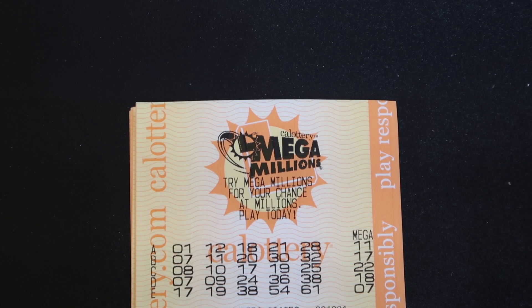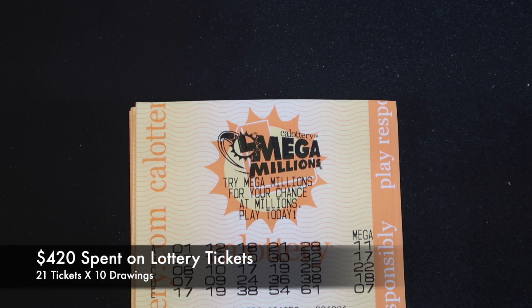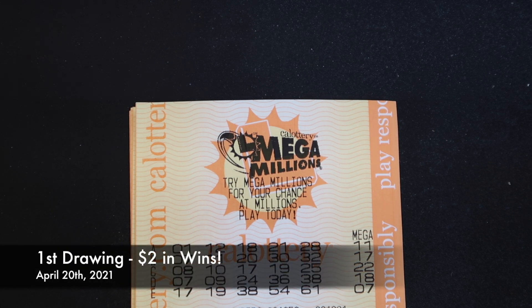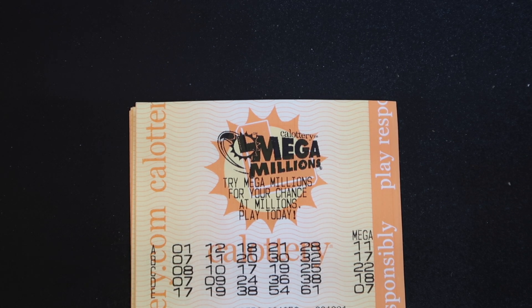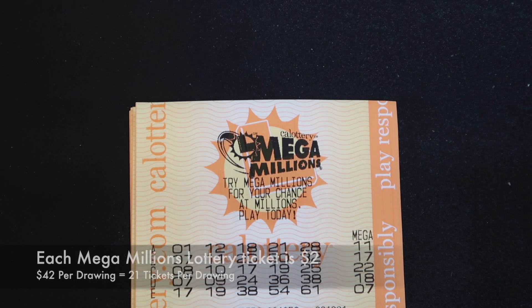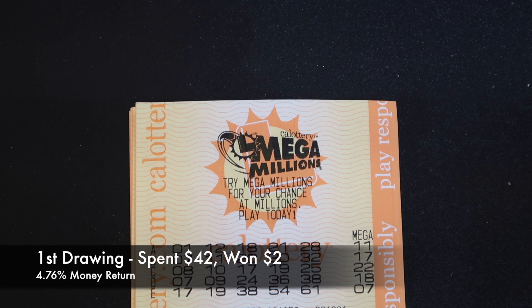Our Mega Millions adventure begins on April 20th — that was our first drawing. We put in $420 total and had 21 tickets for 10 consecutive draws. Most of our drawings we were able to get at least one win. That first day we got a Mega Match for $2 and that was it. Each drawing we put in $42 — $42 times 10 consecutive draws for $420 total. Out of $42 we only got a single Mega Match which gave us $2, which was 4.76% of our money back.